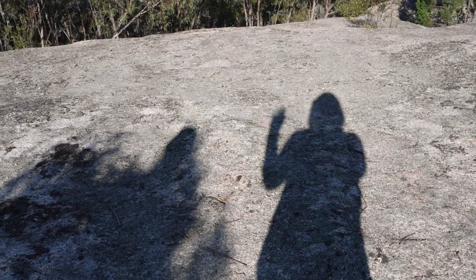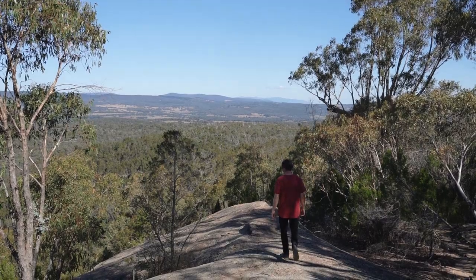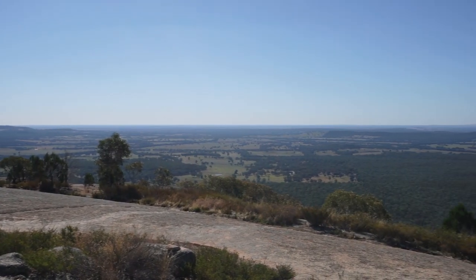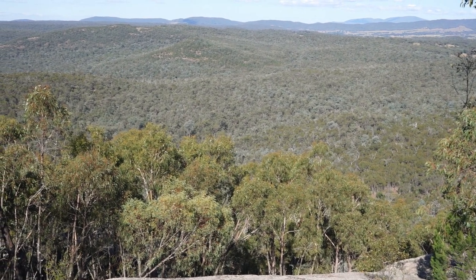Hello from Beechworth. We're actually right now at the top of Mount Pilate, which is a little bit outside of Beechworth — about 12km outside. But the views here are spectacular, so we couldn't resist taking a chance to drop in on the way there.